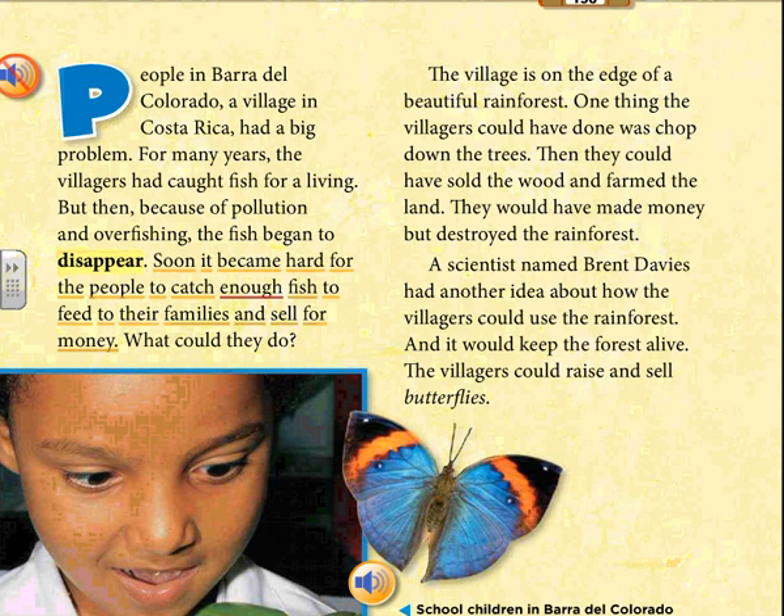The village is on the edge of a beautiful rainforest. One thing the villagers could have done was chop down the trees. Then they could have sold the wood and farmed the land. They would have made money but destroyed the rainforest. A scientist named Brent Davies had another idea about how the villagers could use the rainforest — and it would keep the forest alive. The villagers could raise and sell butterflies.